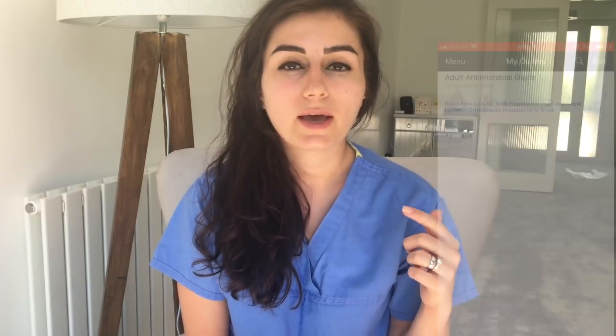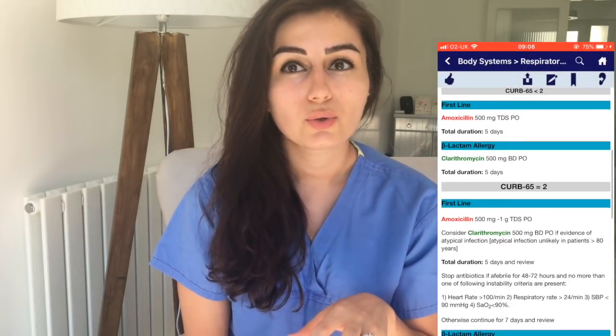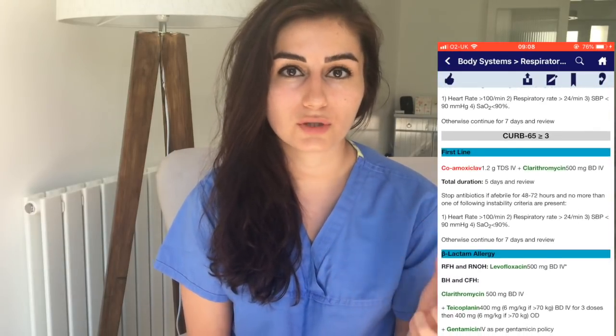The second app is Microguide. Each hospital uploads their own guidance for antibiotics and microbiology. In medical school you're taught to treat conditions with certain antibiotics, but when you get to your trust, every trust has their own antibiotic guidelines and uses slightly different ones for different conditions. You download the app, click on your hospital, and when you look for things like community acquired pneumonia, it tells you which antibiotics to use — so you don't prescribe outside of trust guidelines and get pharmacy calling you.